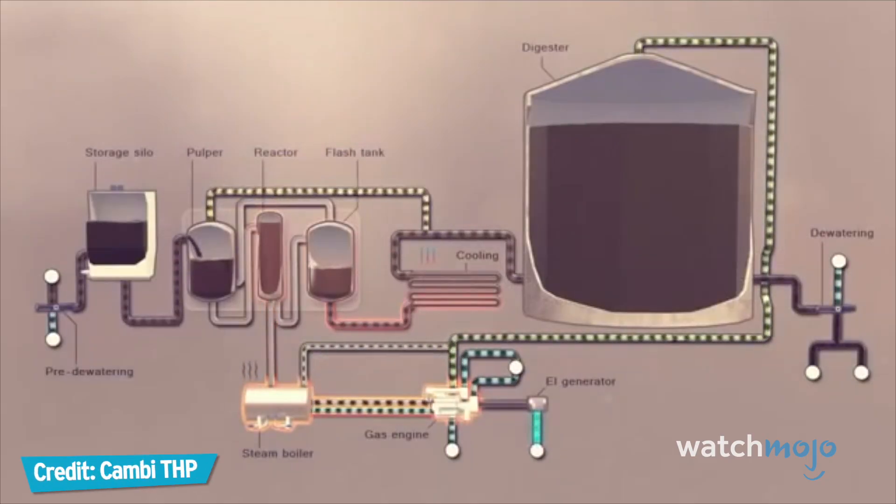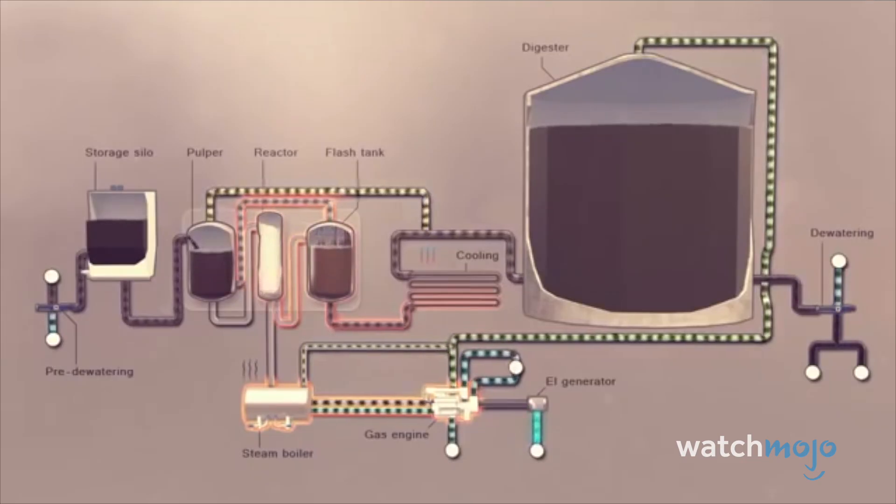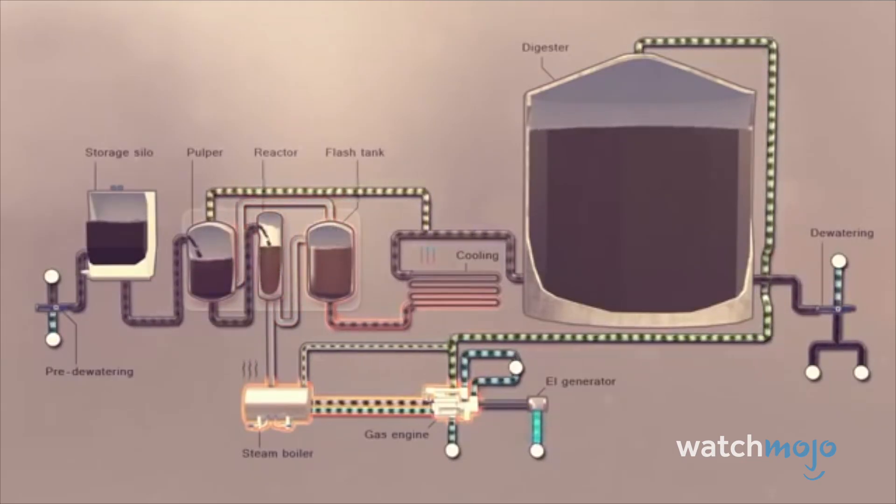It's better than conventional sewage treatment because it's cleaner, healthier, and cheaper in the long term. And apparently it doesn't smell quite as bad as sewage usually does.